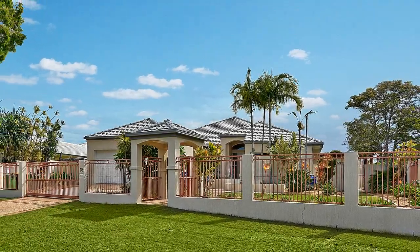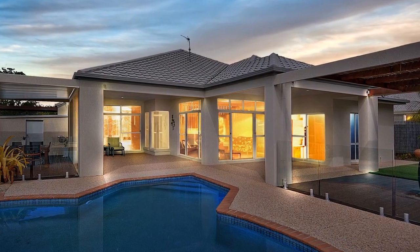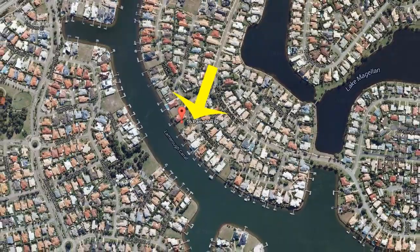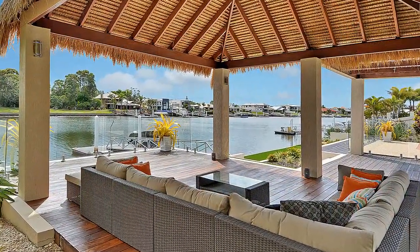16 Pamphlet Place, Pelican Waters. Situated in a quiet cul-de-sac on a massive 1,090 square metres of waterfront land, this impressive low-set home is the perfect outdoor entertainer.